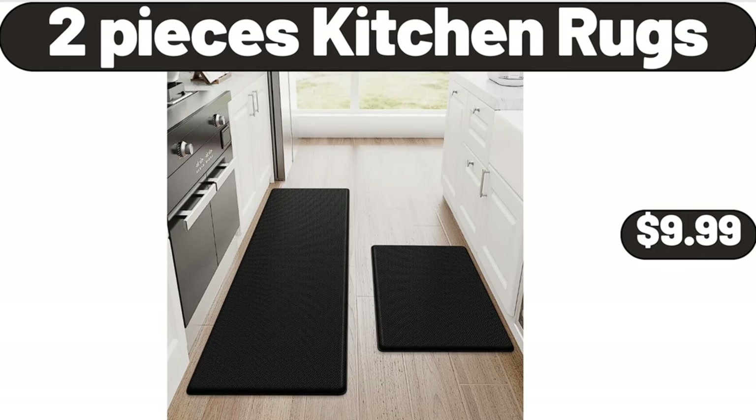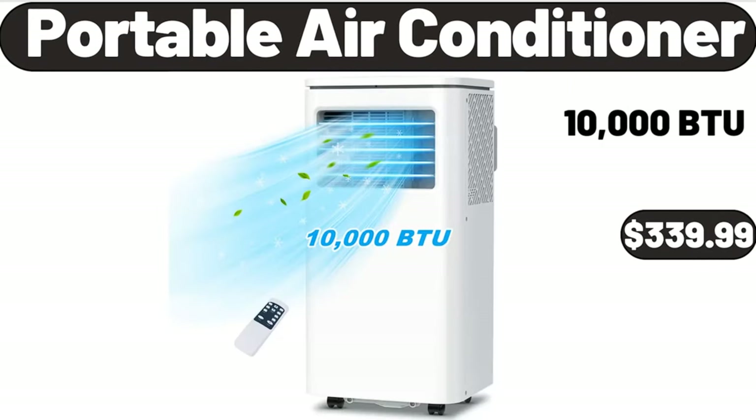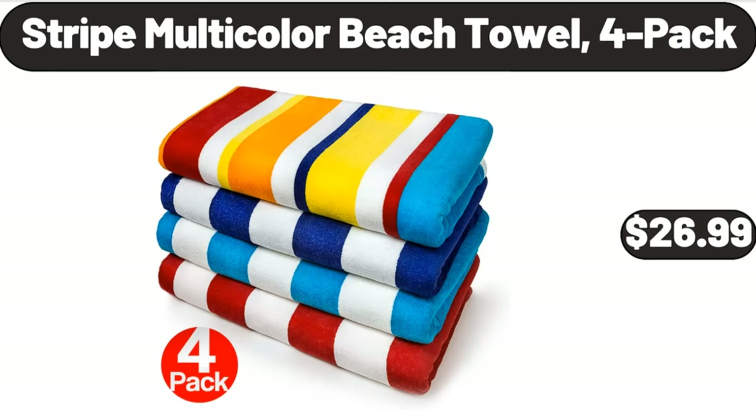Single Serve Coffee Maker, $21.99. Portable Air Conditioner, $339.99. 8 Inch Nonstick Skillet Frying Pan, $16.99. 7 Inch Nonstick Skillet, $3.99. Stripe Multicolor Beach Towel, 4 Pack, $26.99.